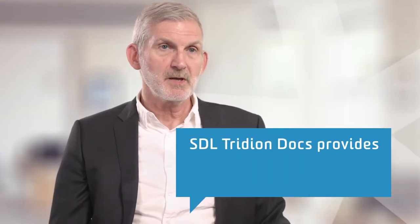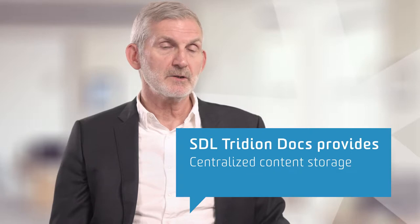STL Tridian Docs is a structured content management system typically used by product organizations. Today many organizations struggle with the inability to store and manage their content because it's typically authored in Microsoft Word or Adobe FrameMaker — unstructured tools. STL Tridian Docs solves authoring problems by storing content in a centralized content management system using a structured content standard called DITA.